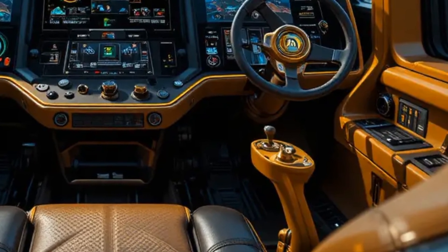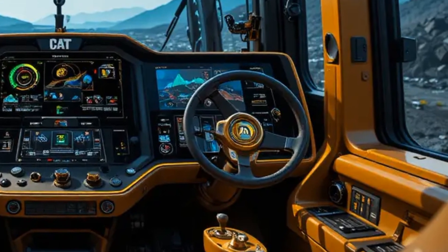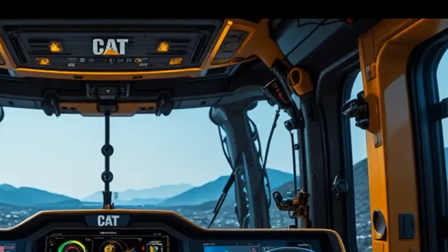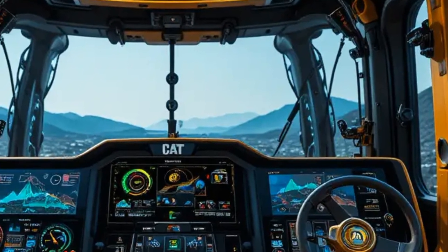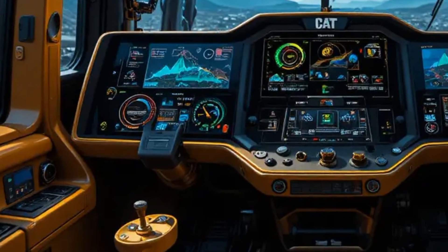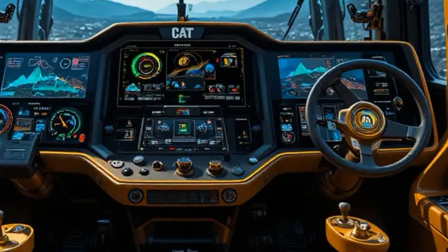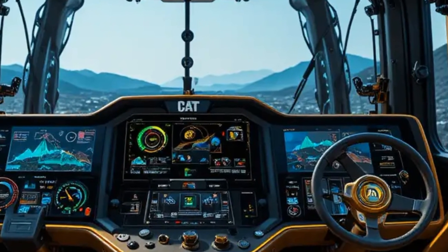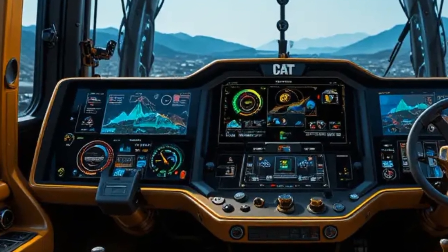Inside the operator cab, the atmosphere shifts from raw power to intelligent control as the door opens to reveal a spacious, modern workspace designed for comfort and efficiency. The camera pans across the ergonomic seat, intuitive joystick controls, and a large high-resolution display showing real-time machine data including blade position, slope, fuel consumption, and system health.